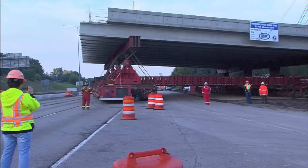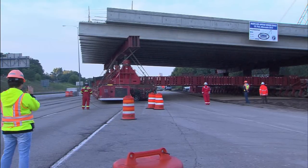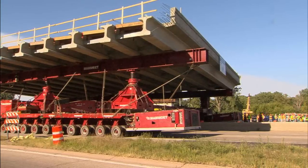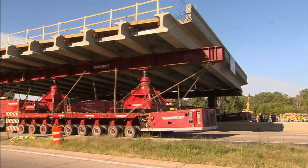On this project we required the contractor to move a bridge deck with the SPMT — self-propelled modular transporter. This morning we picked it up with the self-propelled modular, the machine behind me with all the tires on it, picked it up, moved it onto the highway, and later today we're going to move it down to the bridge pier and abutments.